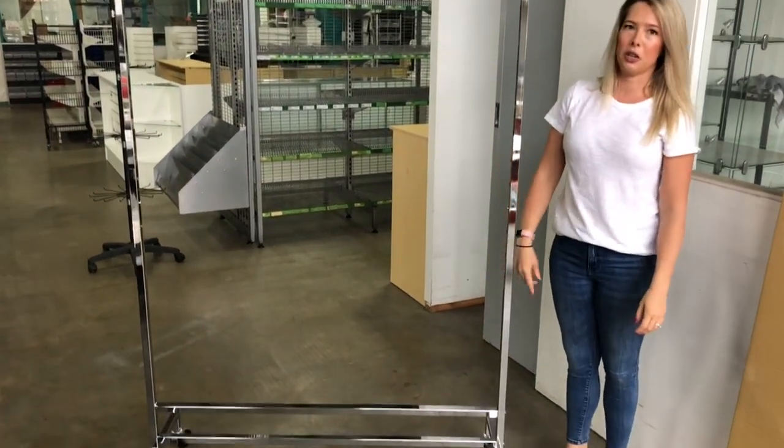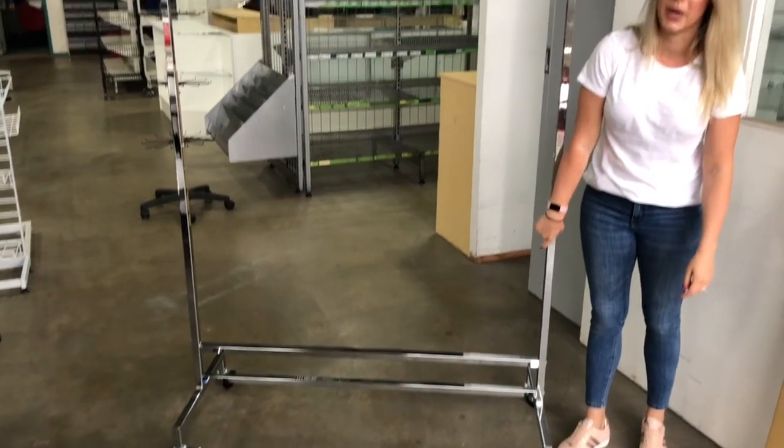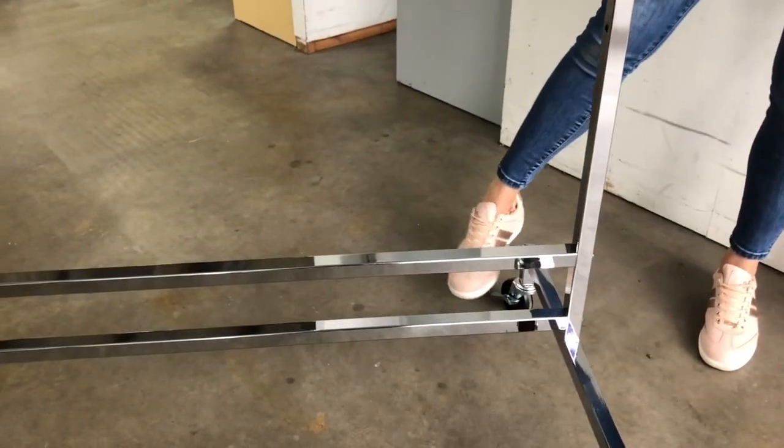This is our heavier duty item — you can see it's got the double steel rail at the bottom for extra reinforcement. Along the wheels, it's also got two brakes, which is fantastic for the shop floor.